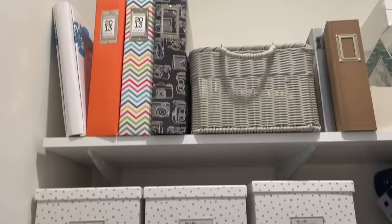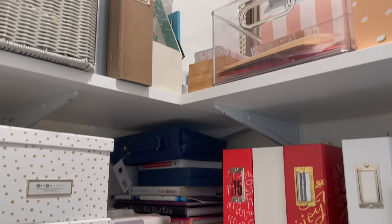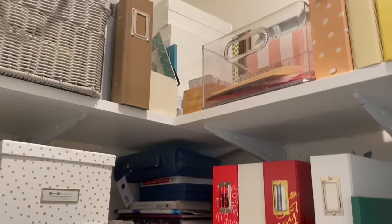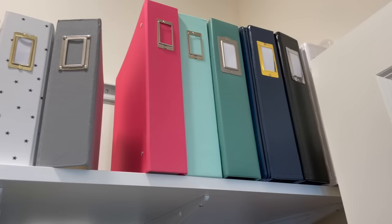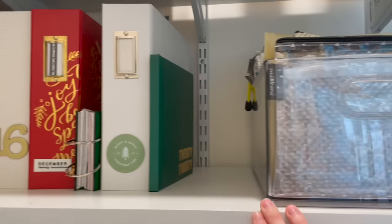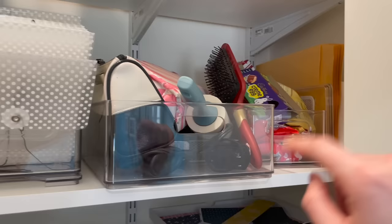Up here are some older albums from prior relationships and older points in time that I don't want out but don't want to get rid of. In the corner you can see stacks of things — a lot is just stored stuff I'm not really using, some older embellishments I need to go through. These are all empty albums I've picked up at sales or been sent and hope to use someday. This bin holds empty smaller albums like mini albums. These are my completed December Daily albums. Moving along, here I have all the pouches and organizers that kits come in.